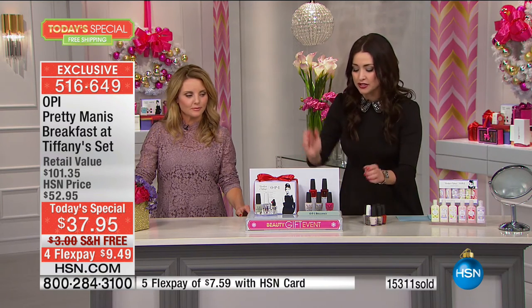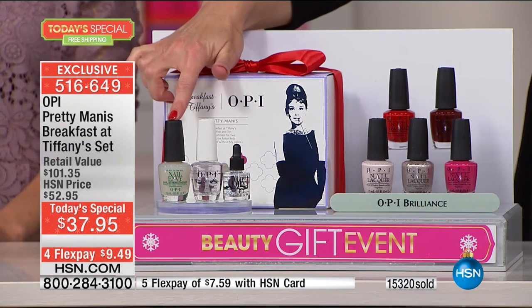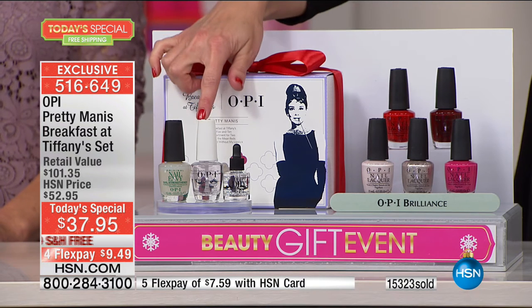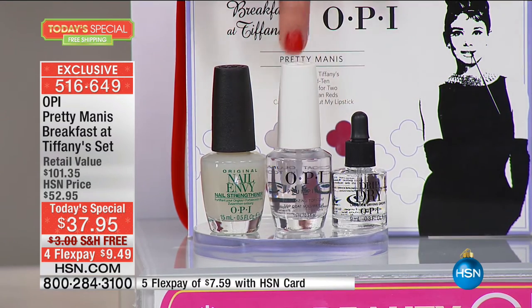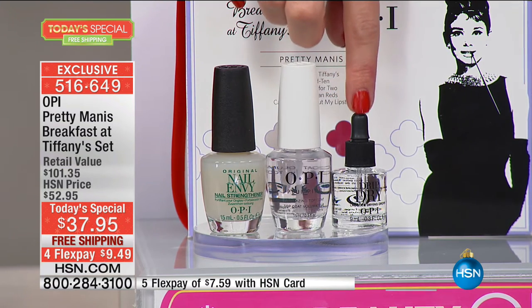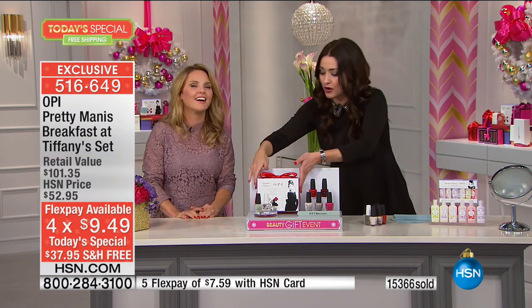The nail lacquers alone are $50. You get those, plus the double-sided file and buffer, the Nail Envy treatment and base coat, the top coat for three times thicker plumped shine, and the Drip Dry drops to dry in 60 seconds. Beautifully gift boxed at $9.49 on your charge card — well over 15,000 spoken for. Please be patient in the ordering process, and remember you have until the end of January to return your purchase.